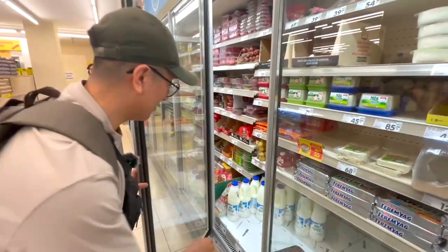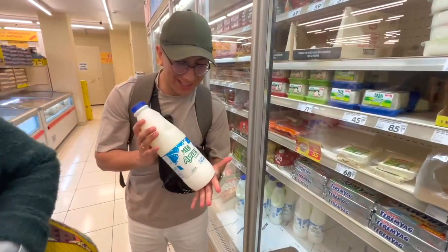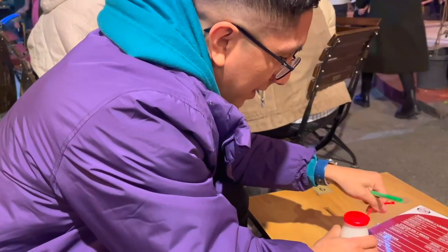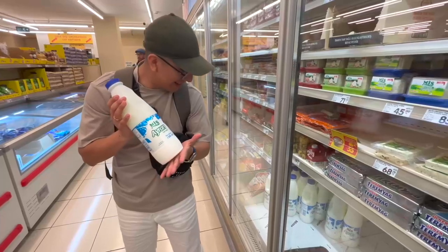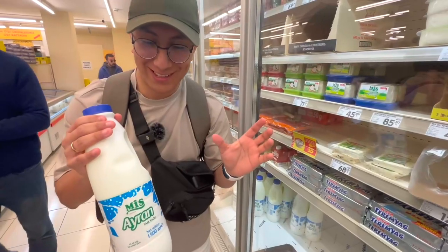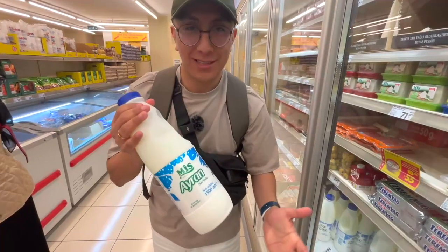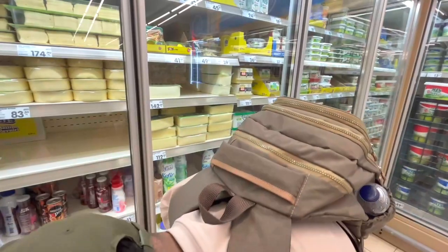We're going to the supermarket. Something I want to show you is this ayran, the traditional drink we've been having in other places. Ayran is a very popular beverage in Turkey — the principal ingredients are yogurt, water, and salt, and you can optionally add mint. For a liter and a half you pay 19 Turkish lira, about one euro. In restaurants a small one costs 25 Turkish liras, so it's cheaper in the supermarket. There are different brands, and this one also costs 19 per liter.